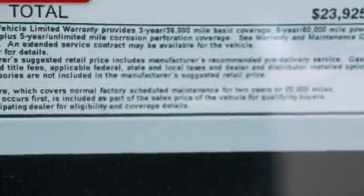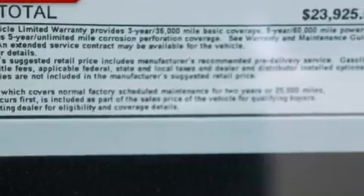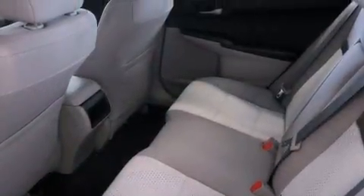Additional features include an anti-lock braking system, rear curtain airbags, air conditioning, and an auxiliary power outlet.